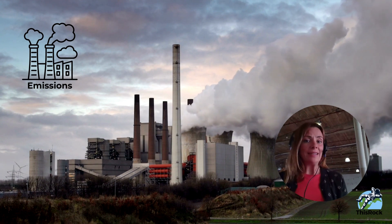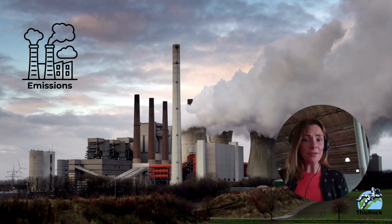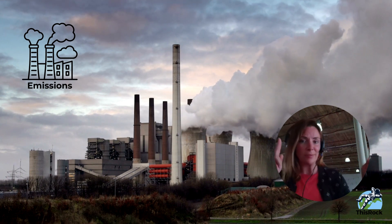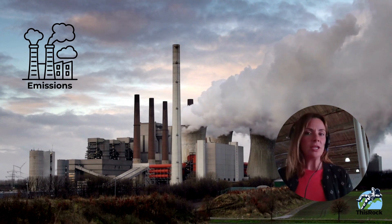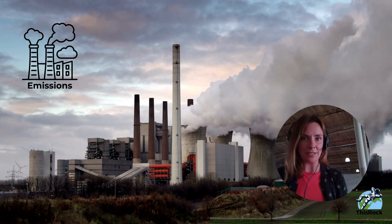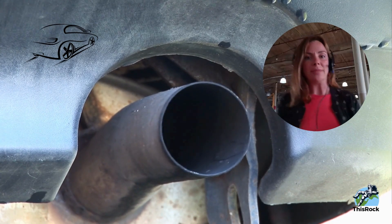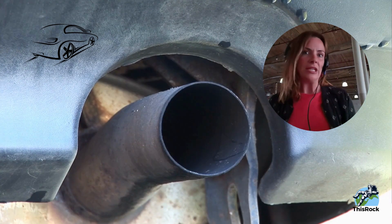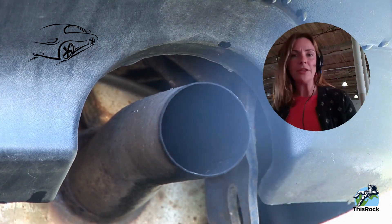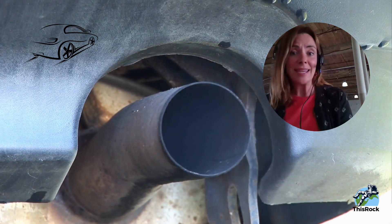While we could get into tracking the impact of your company's waste and water usage, this video is all about emissions. When you think emissions, most people think of those cloudy things — and that is the direct emissions your company creates and throws into the atmosphere. Oftentimes it's carbon dioxide, but not always. It's often from your company's fleet — let's say you have 150 trucks your business drives around — so we need to count how far they're going, the gas they're using, and how efficient it is.